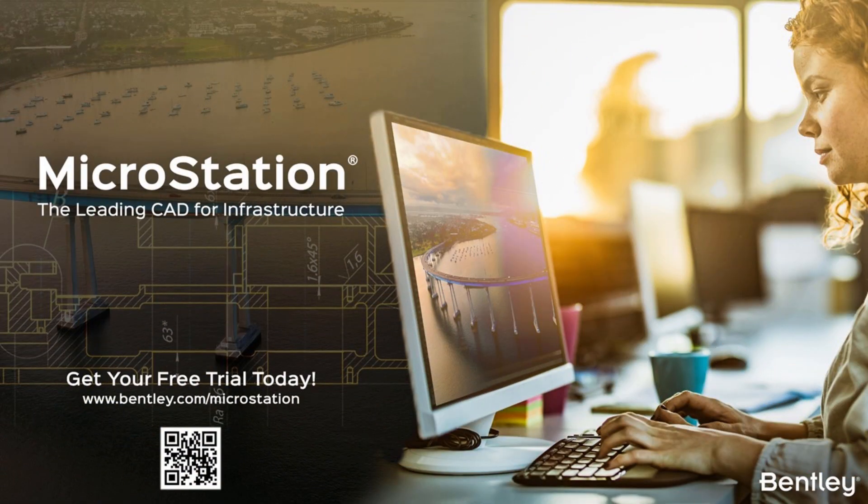MicroStation is the product of choice for deliverables production and accelerating 2D and 3D CAD workflows. Can you tell me more about the future of CAD and how MicroStation is positioning itself in this market?